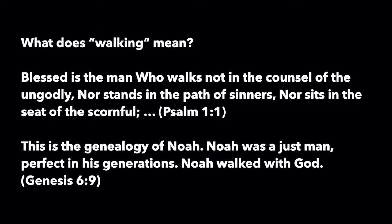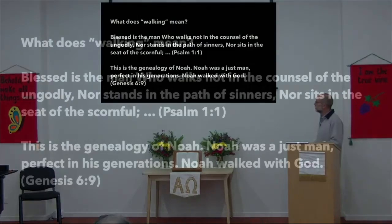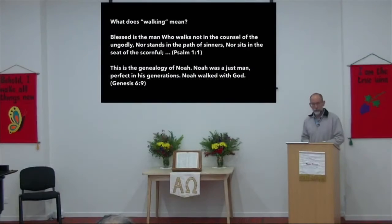Here are some passages from the Bible: 'Blessed is the man who walks not in the counsel of the ungodly, nor stands in the path of sinners, nor sits in the seat of the scornful.' So there's that idea of walking in the Psalm we read at the beginning of the service this morning. And then in Genesis chapter 6, it talks about Noah: 'Noah was a just man, perfect in his generations — Noah walked with God.' Now does it mean he walked side by side with God? It doesn't mean that. It means that Noah lived a life in accord with God's commands.